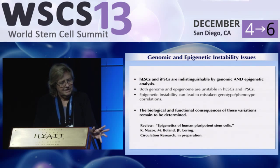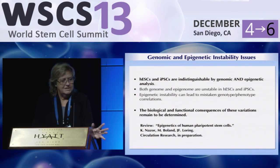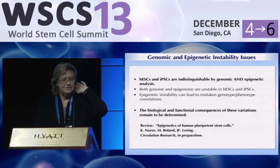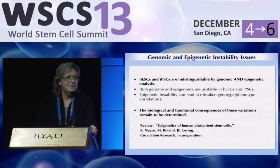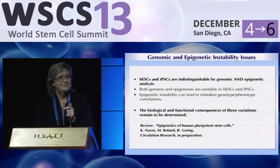The take-home message: we find that IPS cells and ES cells are really indistinguishable by all the criteria we use. We don't really know what the full implications are for stem cell therapy or for studying diseases in a culture dish. The main thing I want you to go home with is the understanding that you have to look at those cells, because you do want to know if they're abnormal. You can't sweep it under the rug, and the tests are very simple to do.